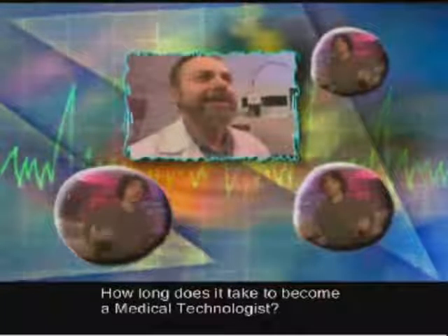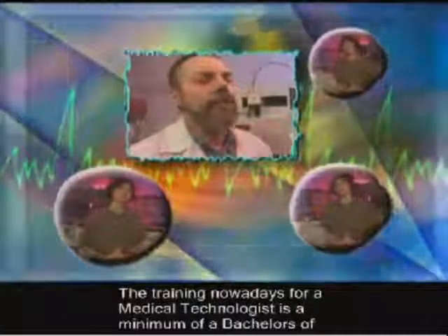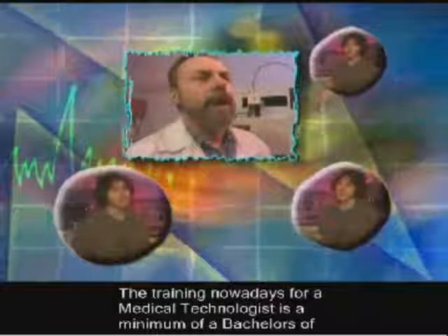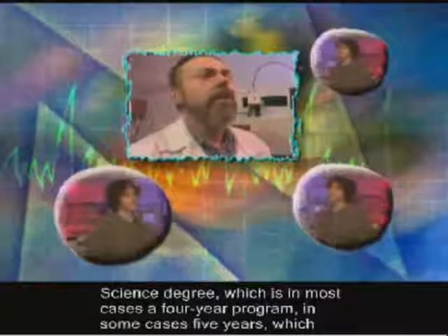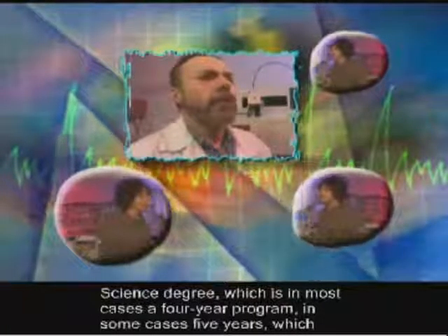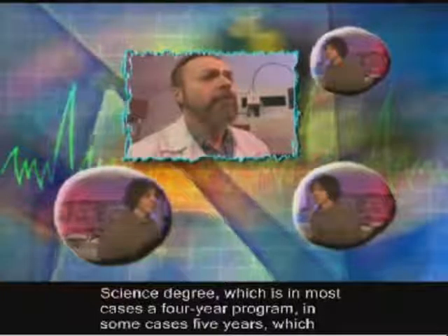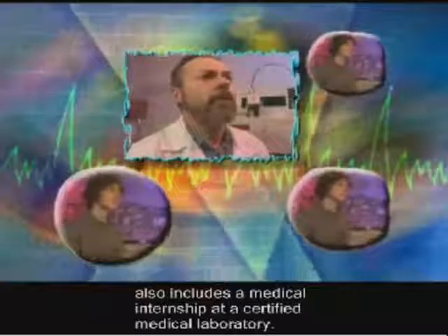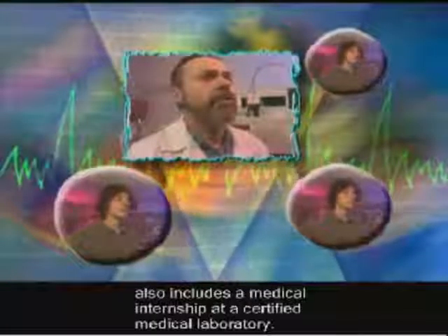How long does it take to become a medical technologist? The training nowadays for a medical technologist is a minimum of a bachelor's of science degree, which is in most cases a four-year program, in some cases five years, which also includes a medical internship at a certified medical laboratory.